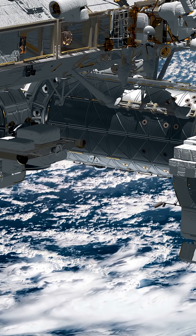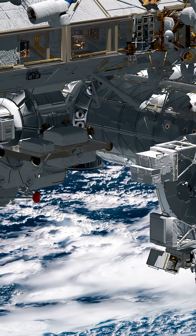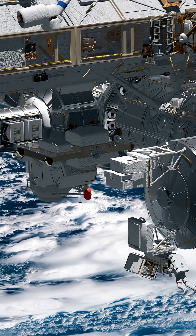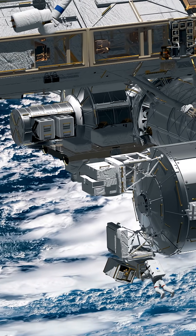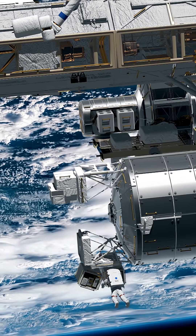There's a massive structure orbiting Earth, but it wasn't built on Earth. So how was the International Space Station constructed? It all began in 1998 with the launch of the very first module.